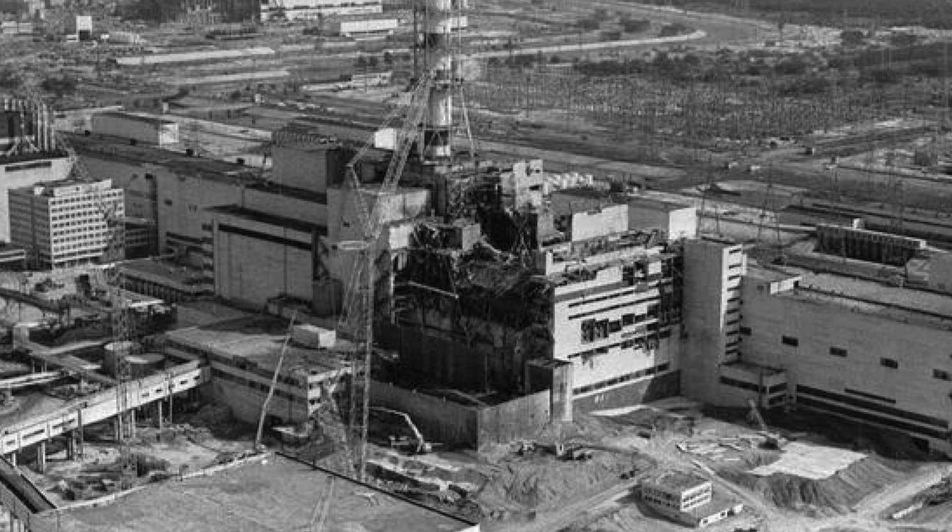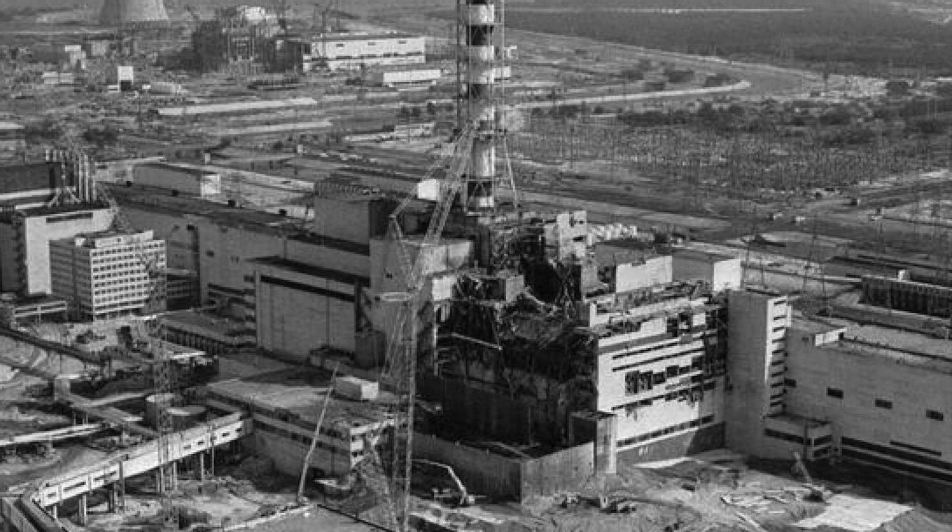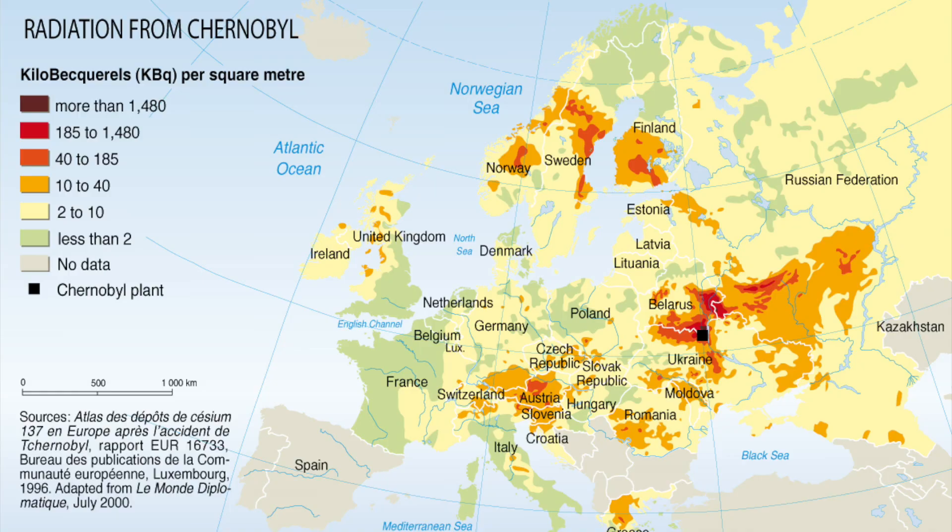Hi. On the 26th of April 1986, reactor number 4 at Chernobyl nuclear power plant exploded. As a result, a large amount of radioactive isotopes was released into the environment, contaminating most of Eastern Europe.